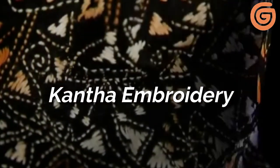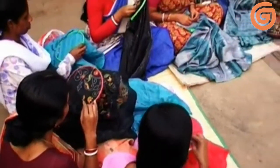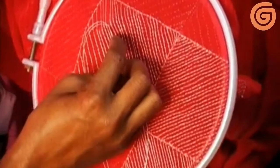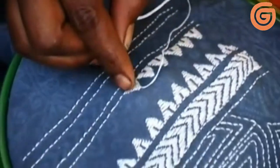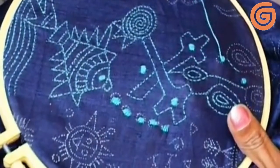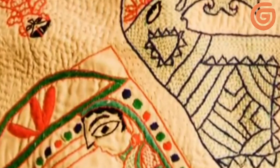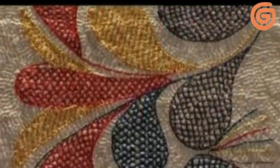Kantha Embroidery. Kantha embroidery is practiced in West Bengal mostly by rural women, and it is a very popular traditional art. Running stitch is mainly used in alternate or parallel repeats as per the design requirement. Beautiful patterns of flowers, animals, birds, and geometric shapes, as well as themes from everyday activities, are embroidered mainly on silk and cotton. However, these days this embroidery is done on various other fabrics too. The running stitch on the cloth gives it a slight wrinkle and wavy effect, which gives any fabric a different texture unlike other types of embroidery.